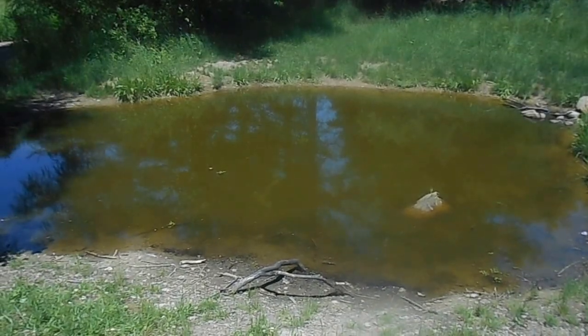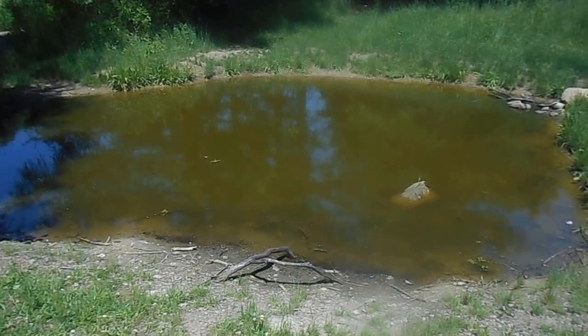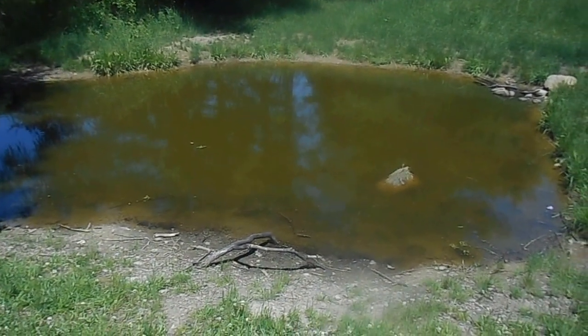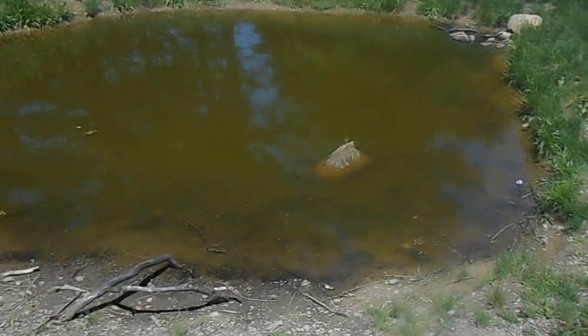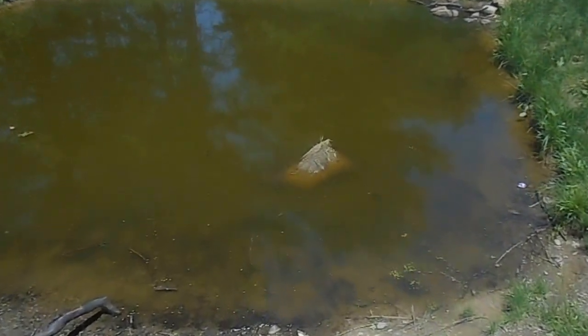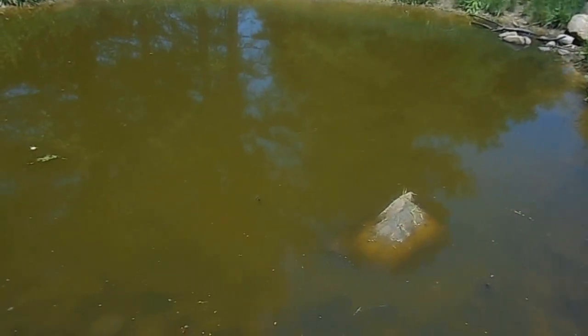Hello, this is Derek Green of the Cortland County Department of Environmental Health and I'm here to talk to you about blue-green algae. What we're looking at here is a prime example of blue-green algae. It looks like pea soup kind of — a peaish green coloration.